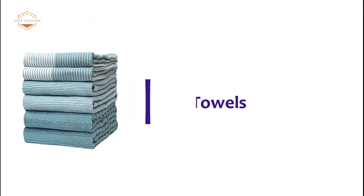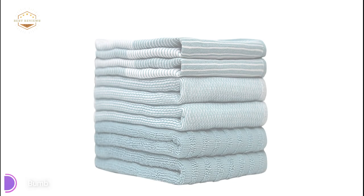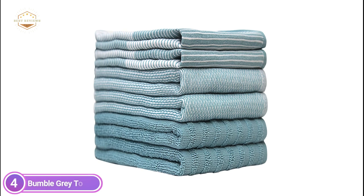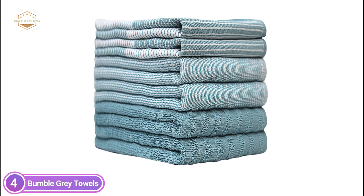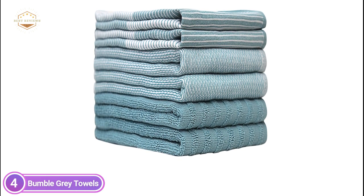Here is item number 4: Bumble Gray Towels. These kitchen towels are made of 100% ringspun cotton yarn, which keeps your home tidy and clean. They can be machine-washed and, most importantly, they are reusable, effectively outperforming ordinary paper towels.